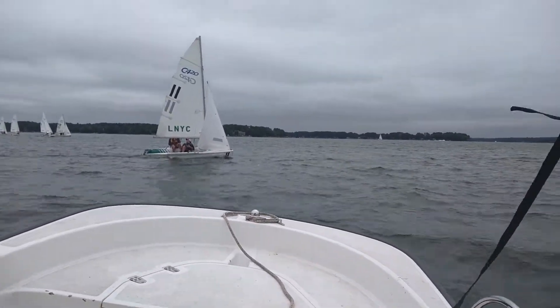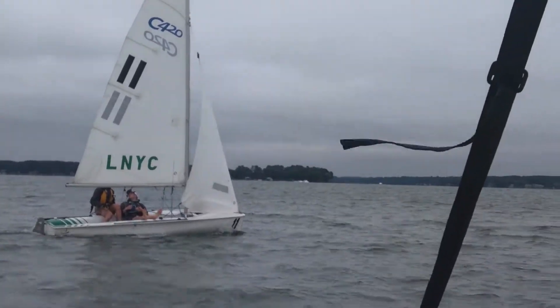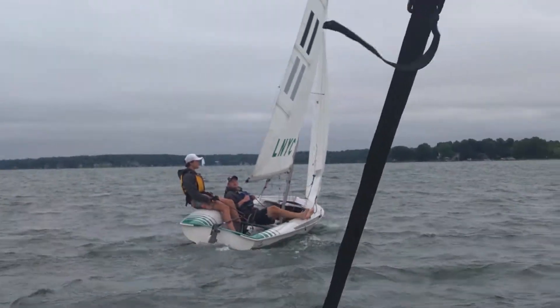Here's Evan and Joe sailing upwind a little bit. Here comes some pressure — let's see what they do with it. You guys gonna sail or what?